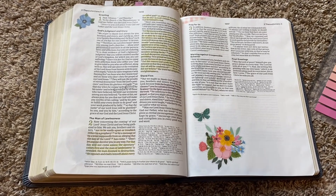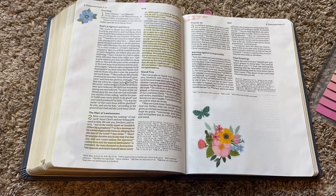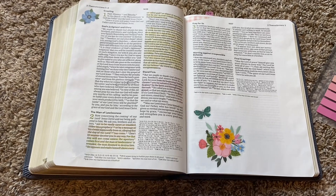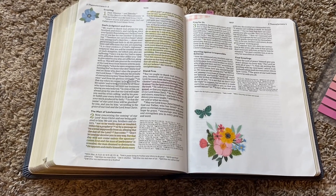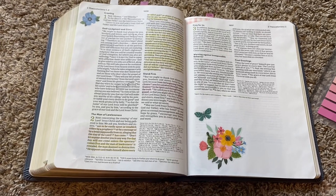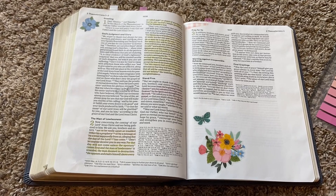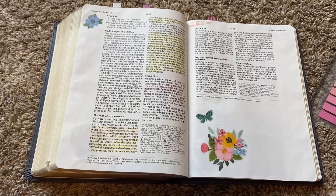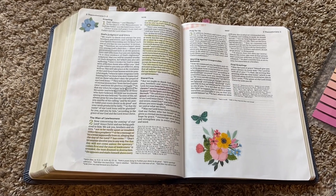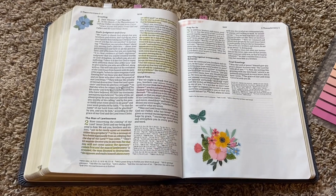I just really want to encourage you to get into your Bible and let God speak to you. These are crazy times and we need Jesus. I hope that is encouraging — let me know down below if you need anything to help you get started reading your Bible, and I'm here. Just let me know. Bye!